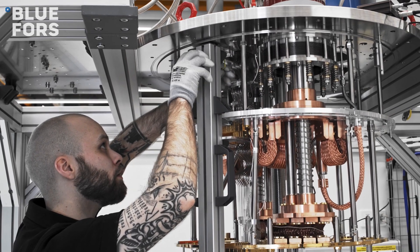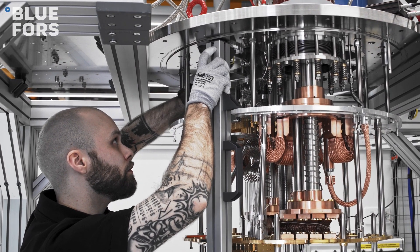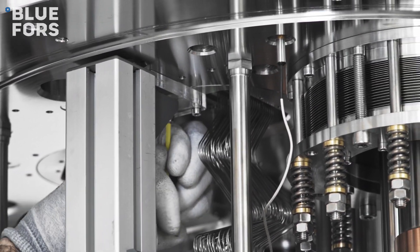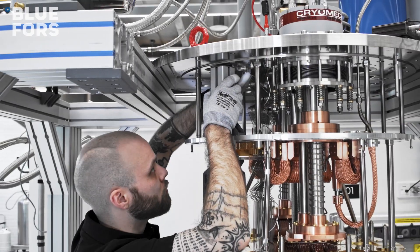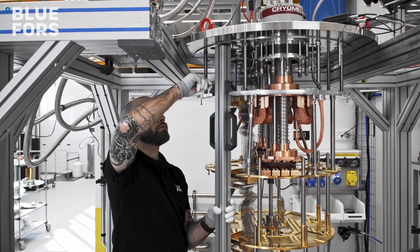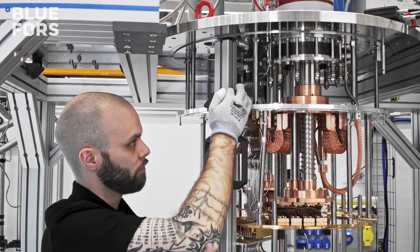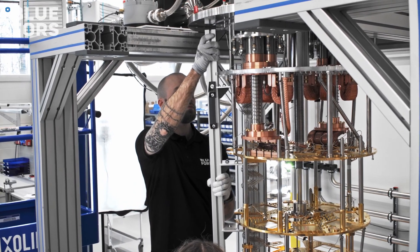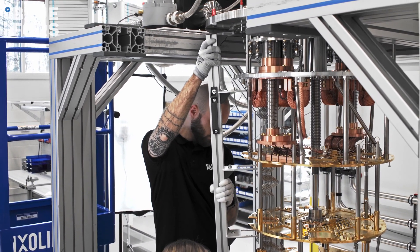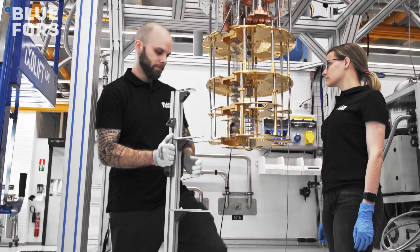In this video, we demonstrate the installation of a high-density wiring module into the XLD side-loader. High-density wiring is a modular option for the Blue Force XLD side-loader dilution refrigerator system that enables a large scale-up of the experimental wiring, especially for high-frequency signals. In a high-density form factor, each side-loading port can be equipped with up to 168 high-frequency lines, and up to six ports can be utilized simultaneously, enabling setups of over a thousand high-frequency lines.